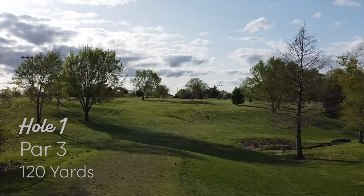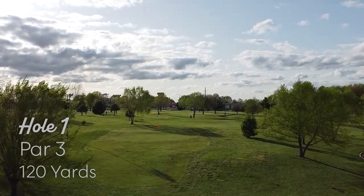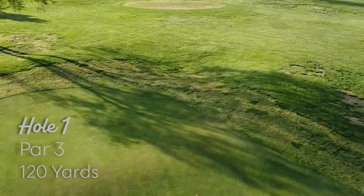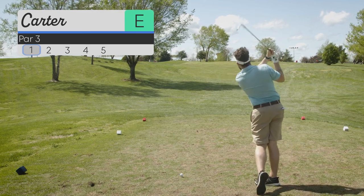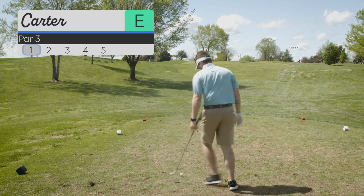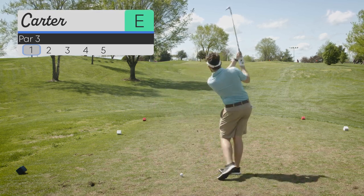Welcome back to my golf vlog. My name is Carter and we are on the same property as we were before, at Bill and Payne's golf course, but this is a 9 hole par 3. This first hole is uphill but I think it was 120 yards, so a gap wedge.